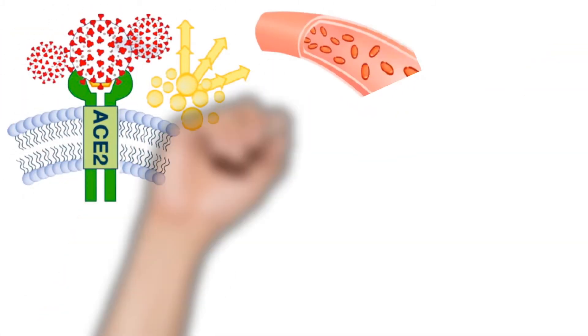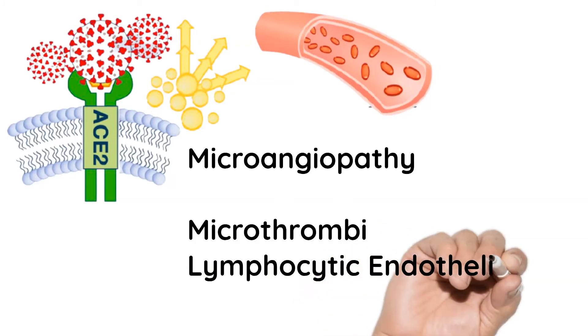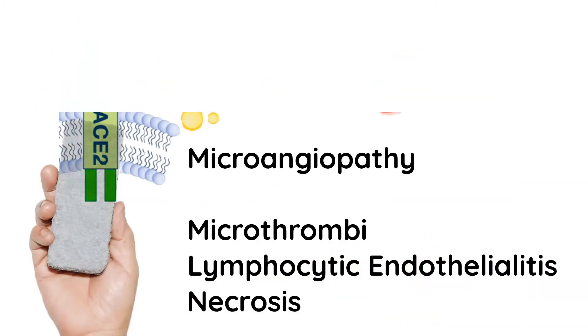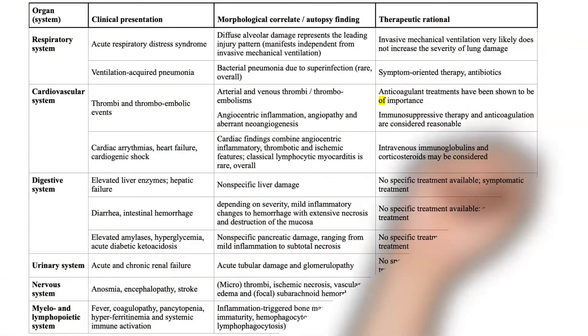All this pathology is predominantly driven by microangiopathy, which results in microthrombi formations, lymphocytic endothelitis, and necrosis. This is a post-mortem sample showing an edematous kidney and a huge thrombus in the IVC, predominantly because of the thrombogenic pathophysiology behind COVID disease.